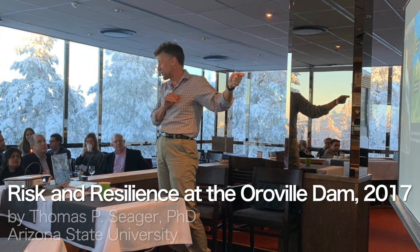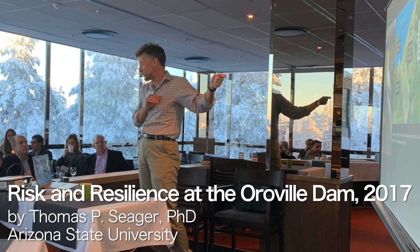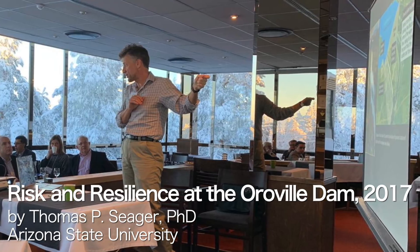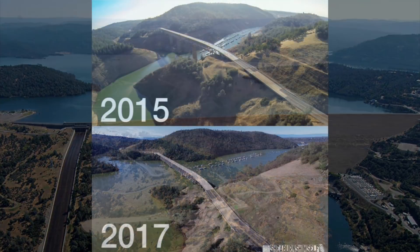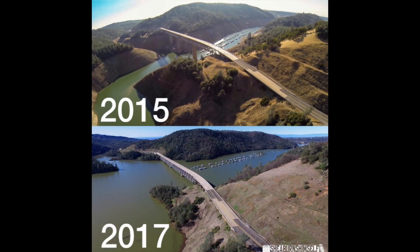These are pictures of the Oroville Dam, in California in the United States. It's the tallest dam in the United States. In California at the time, in the winter of February 2017, it started raining and it ended a 14-year record-breaking drought in California.